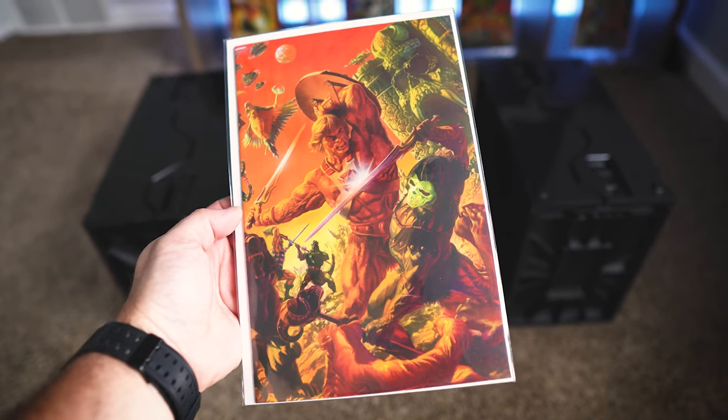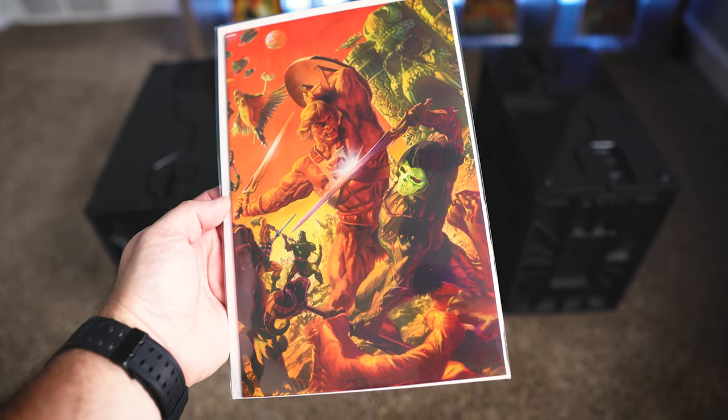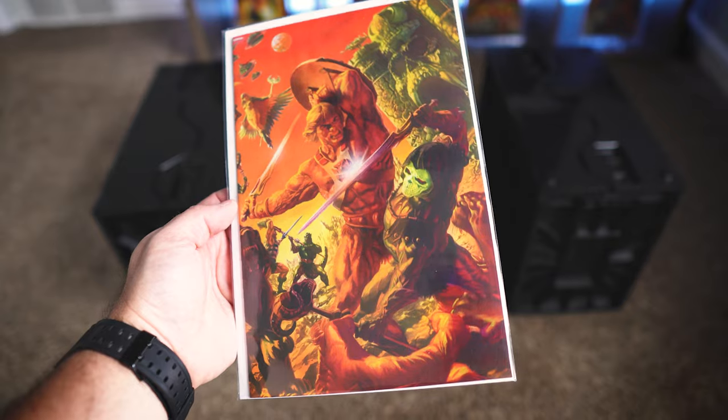Before I get into how I'm going to solve my issue, let's at least run through these pickups real quick. First off, I have the Alex Ross Virgin Wraparound cover for Masters of the Universe. I already have a couple of these books, but I'm never going to be upset to have another one in the collection.